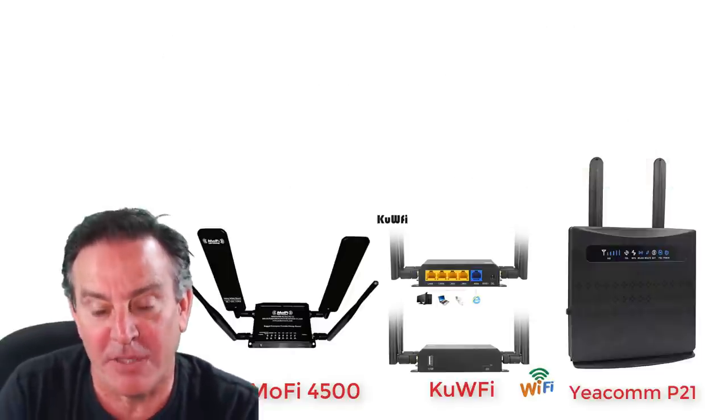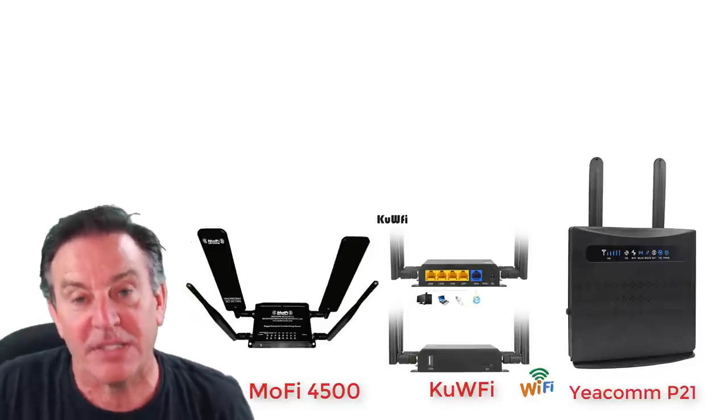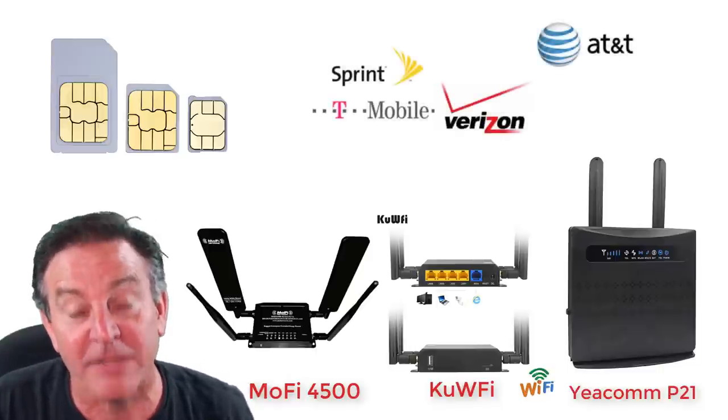A 4G LTE modem is a radio of sorts — you put a SIM card into it from your telco provider and it allows you to get the internet over it.